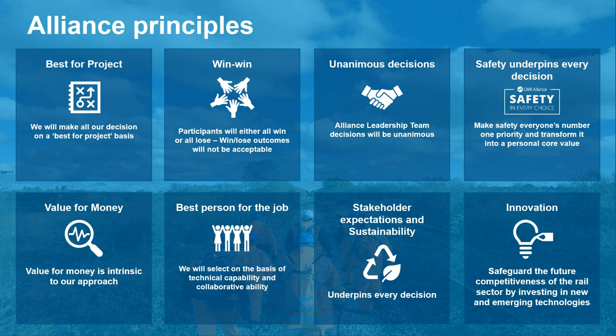Because we are working within the alliance, we are looking at new ways of working. We have some principles on the screen. The two on the bottom left are the key ones to bear in mind: value for money, and making sure we have the best person for the job regardless of who they work for. I want you to keep those two principles in mind as an important theme.